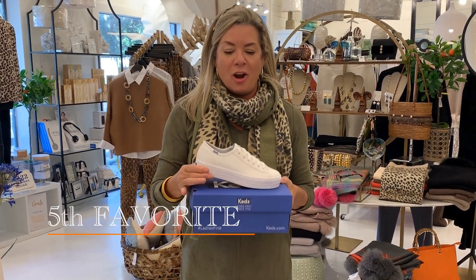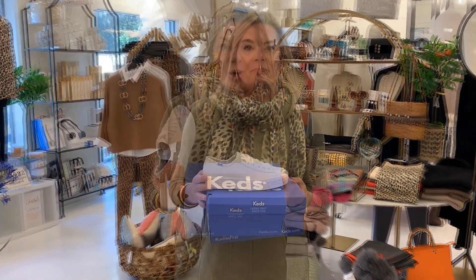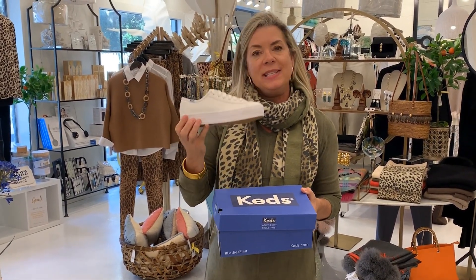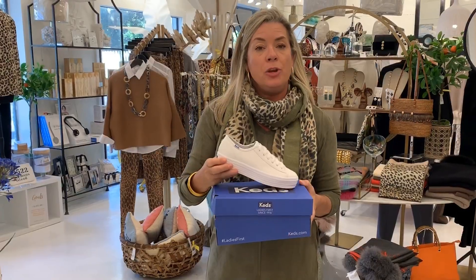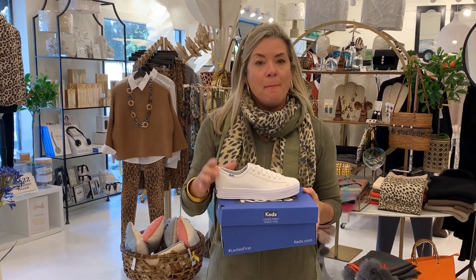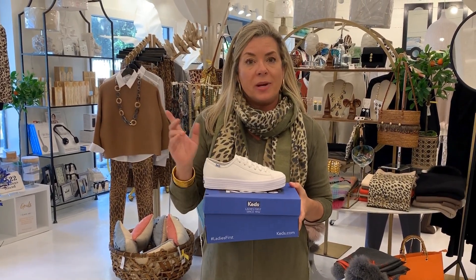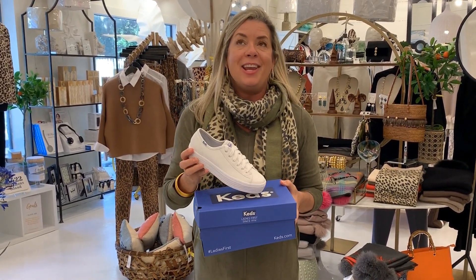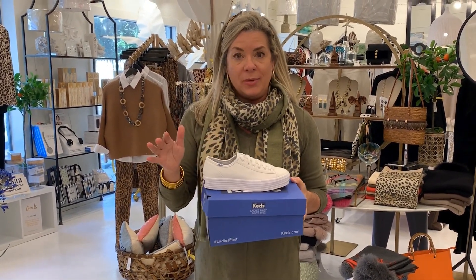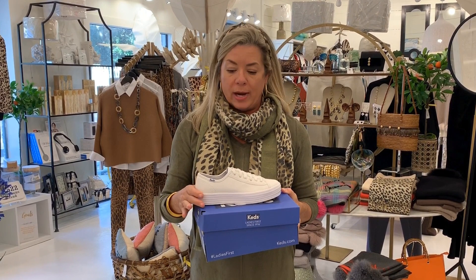Our fifth favorite item are these iconic Keds. Keds have been around for many, many years and they're making a comeback — they have the best, most comfortable shoes. I had them send me a pair to try. If you are a member of our VIF group on Facebook — and if you're not, you need to go over there and join our private group — several weeks ago when they sent me a pair, I polled you guys in the VIF group to tell me what you thought about these. And you were so responsive, so they have finally arrived. I wore these while I was in New York last week and they are so incredibly comfortable — that's all I wanted to wear.